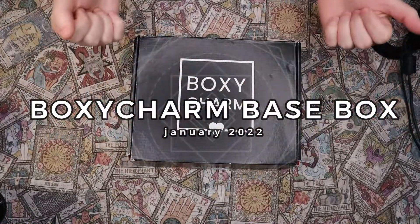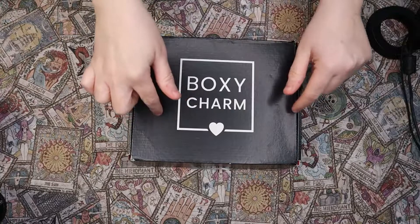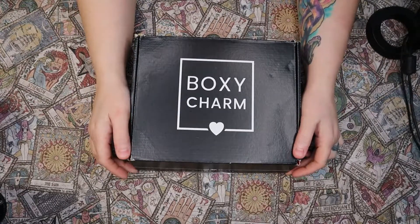Hello everyone, welcome back. Kristen here. Today we're going to be unboxing my BoxyCharm for the month of January.